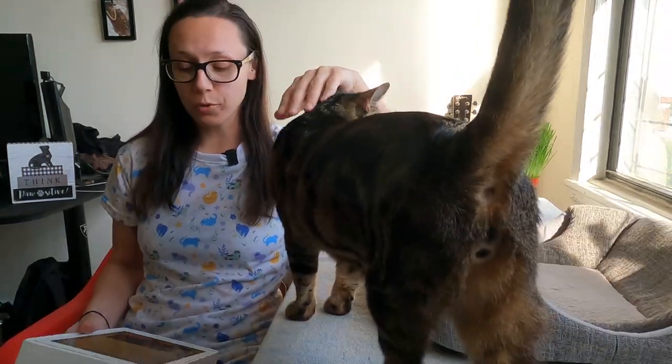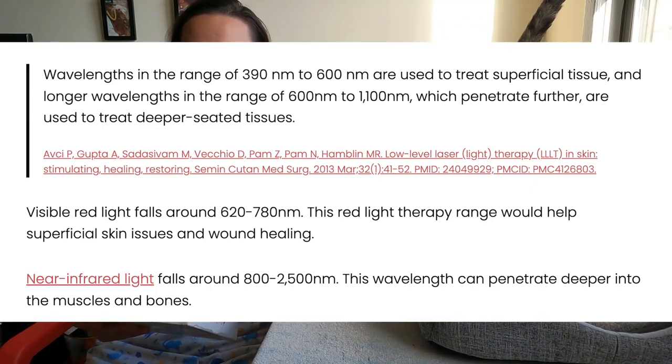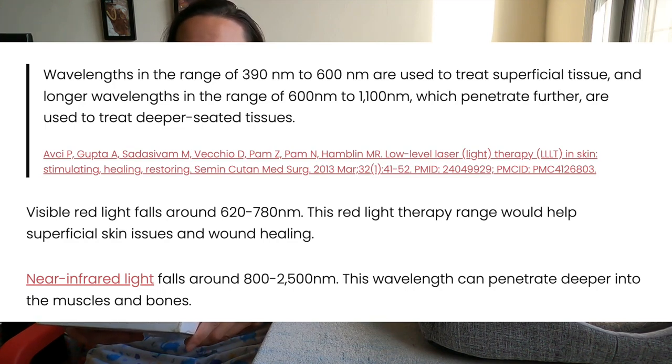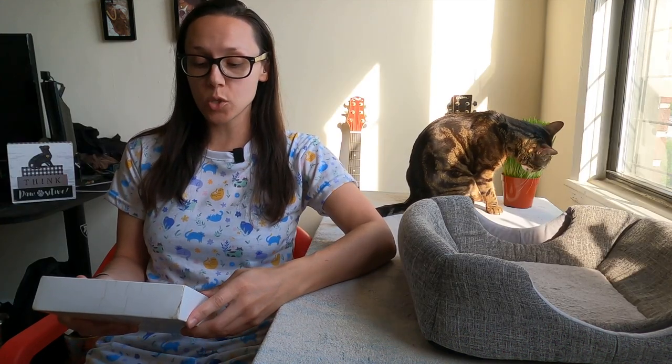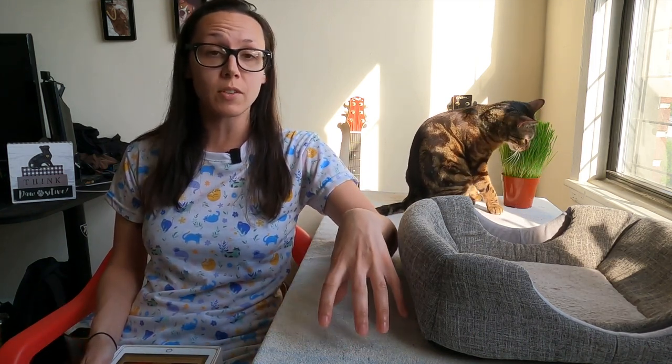We have red light, which is within the visible spectrum, and infrared light, which is just outside the visible spectrum. According to a study, wavelengths in the range of 390–600 nanometers are used to treat superficial tissue, and longer wavelengths of 600–1100 nanometers penetrate further and are used to treat deeper-seated tissues. Visible red light falls around 620–780 nanometers, so it would stimulate more superficial issues right at the top of the skin.